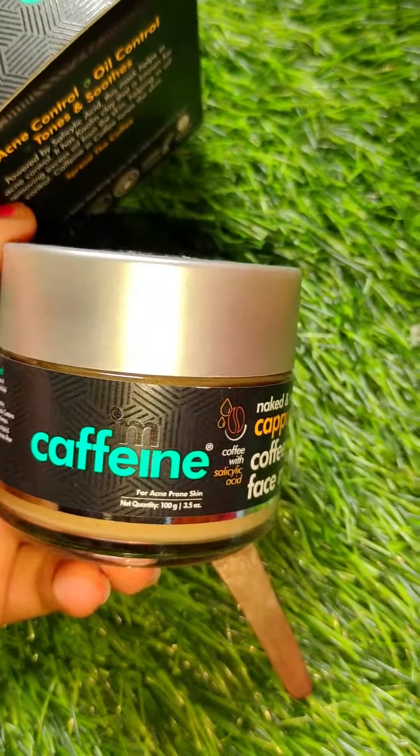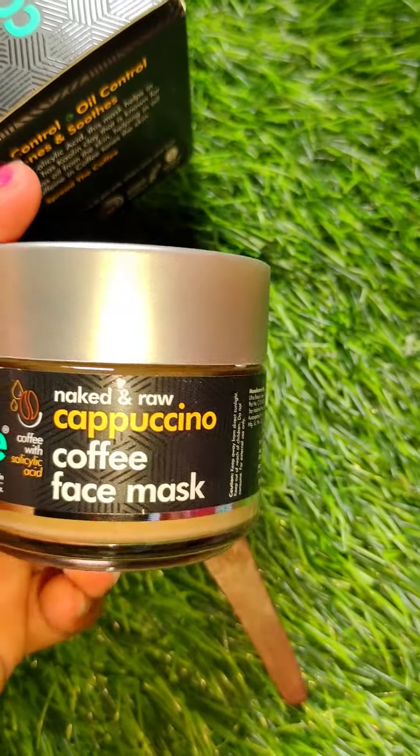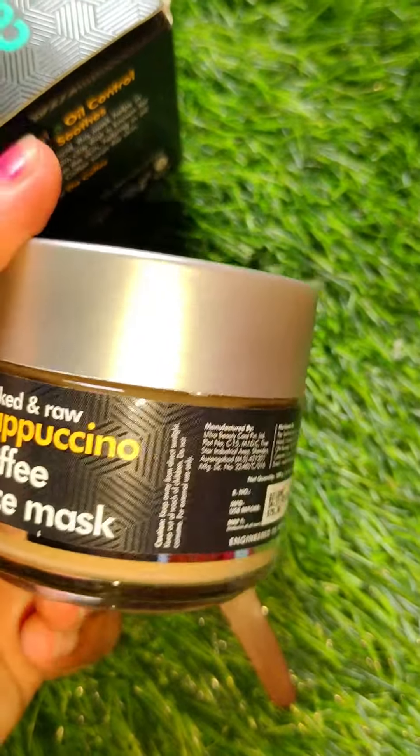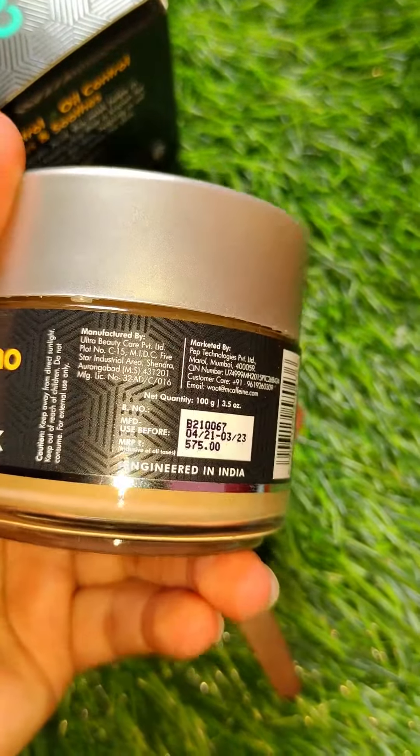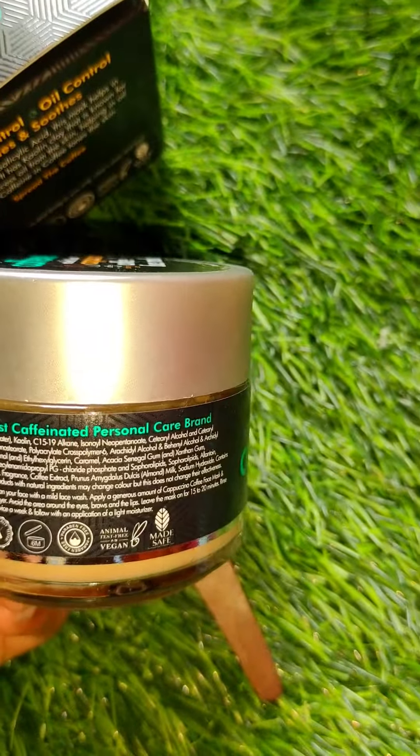It will control your acne and oiliness, and your skin will be soothing and glowing. This product is 100 grams and you will get Naked and Raw Coffee.